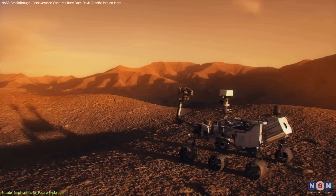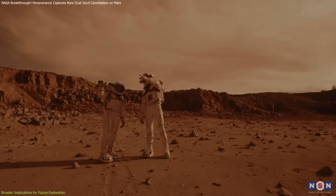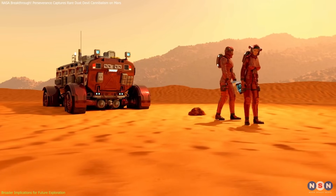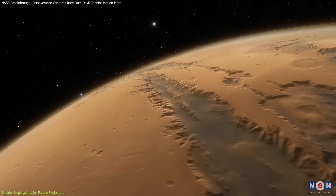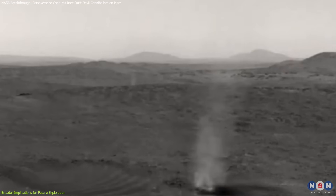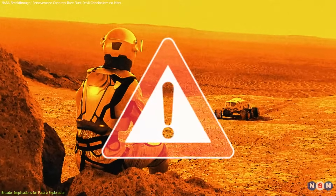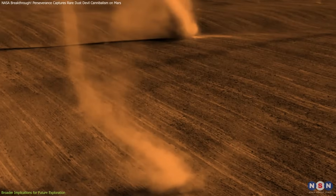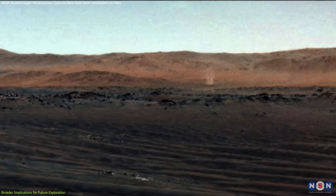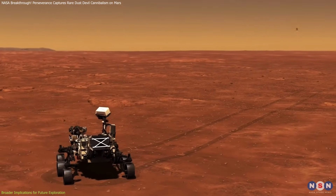Understanding dust devils and Martian weather has direct implications for future missions, particularly those involving humans. As NASA and other international agencies aim to send astronauts to Mars in the coming decades, accurately predicting local weather patterns becomes crucial for safety and mission success. Dust devils pose real challenges and opportunities. Their unpredictable nature means astronauts and robotic missions need advanced warning systems. Learning precisely when and where dust devils occur, their typical paths, and their impacts on visibility and equipment is vital. The Perseverance rover's ongoing observations help establish these critical predictive capabilities.